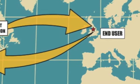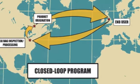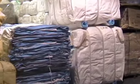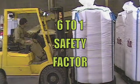By using our closed-loop system of multi-trip bulk bags, Logix International can help reduce your packaging costs by up to 50%. At Logix International, multi-trip bulk bags are specifically designed with a 6 to 1 safety factor.